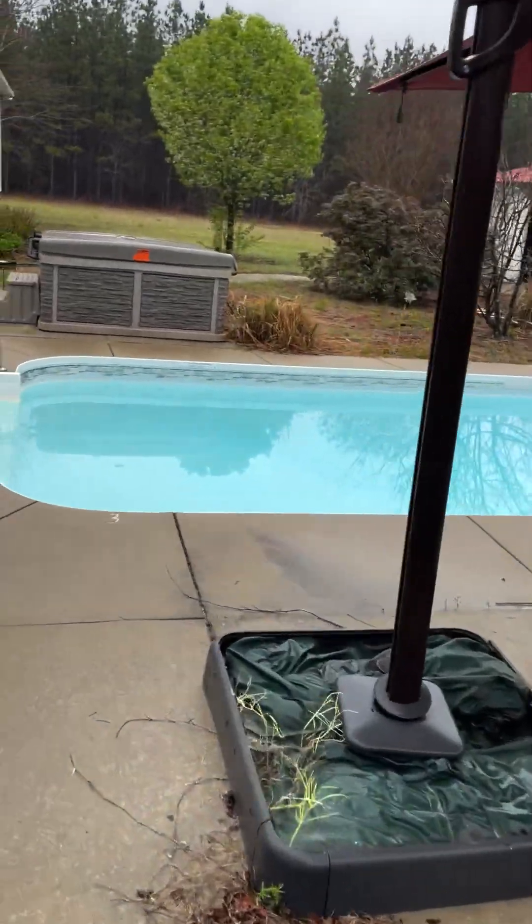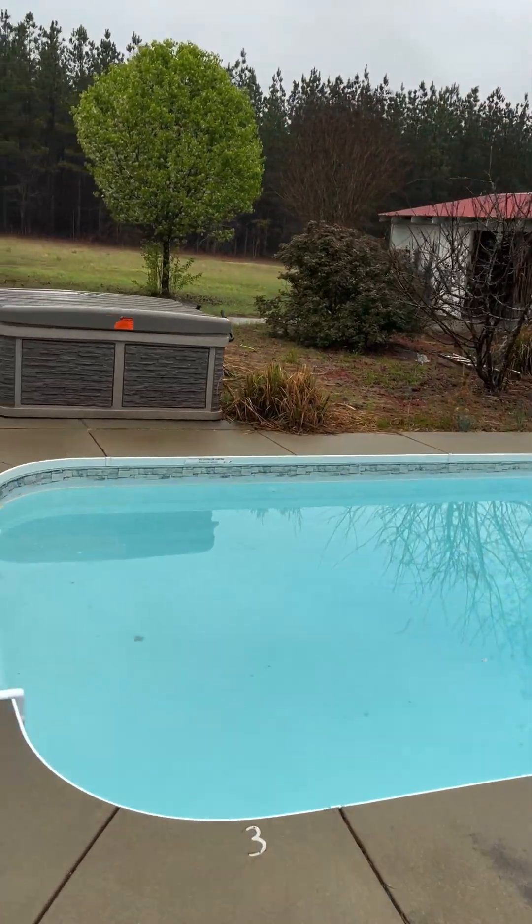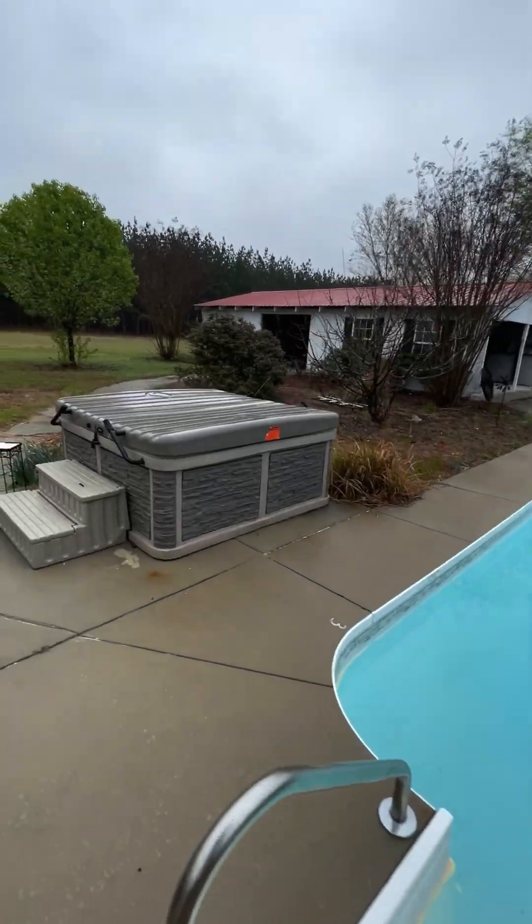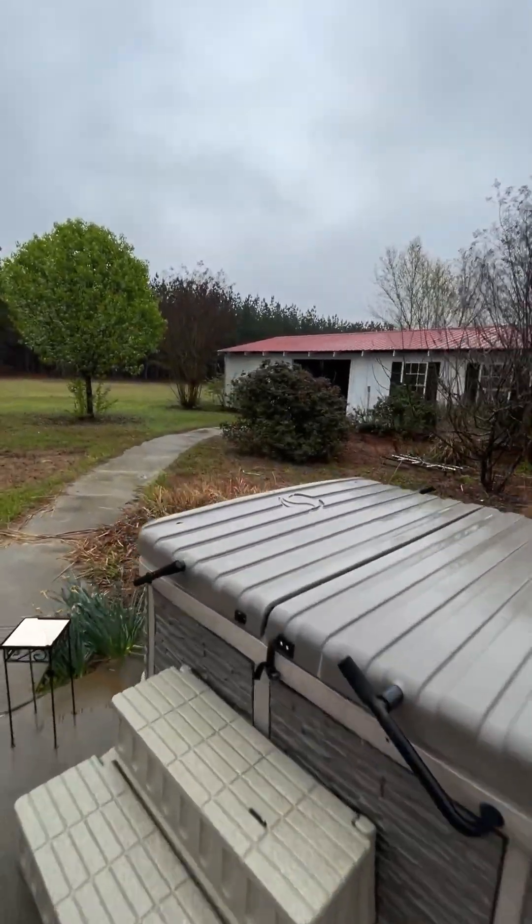Over here you have a hot tub, swimming pool, and irrigation well — lots of really nice features. And then if you go in here, there's actually a barn back here.